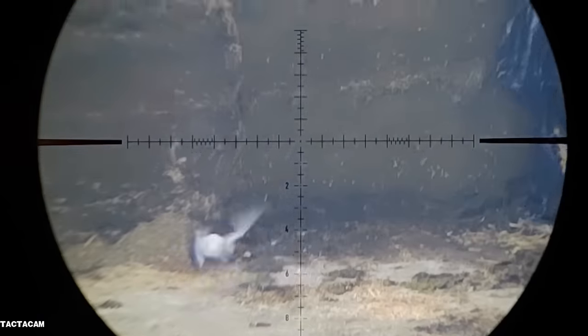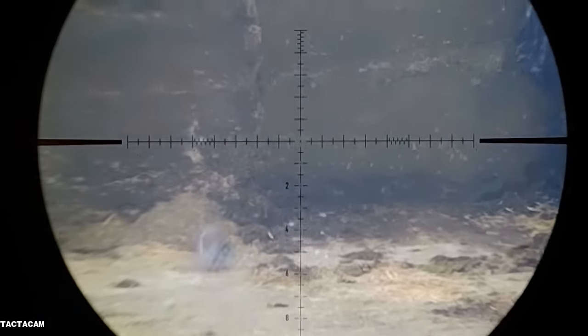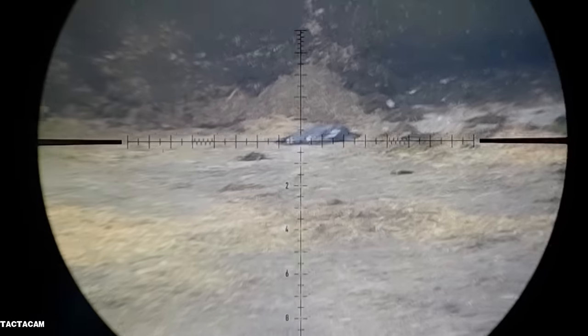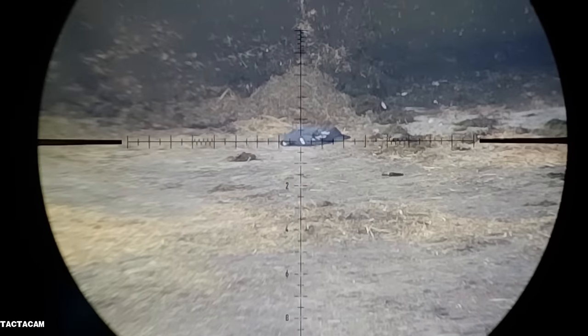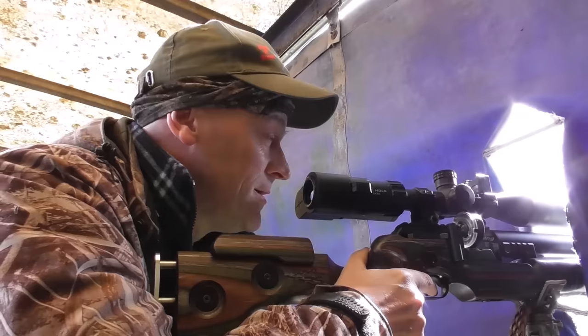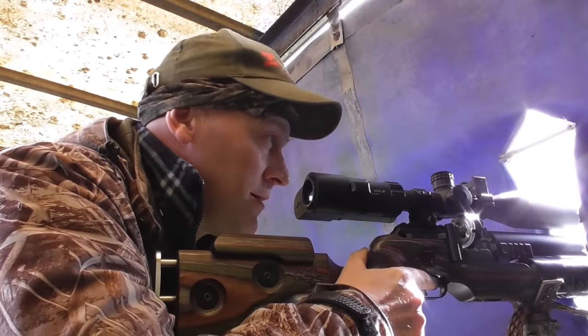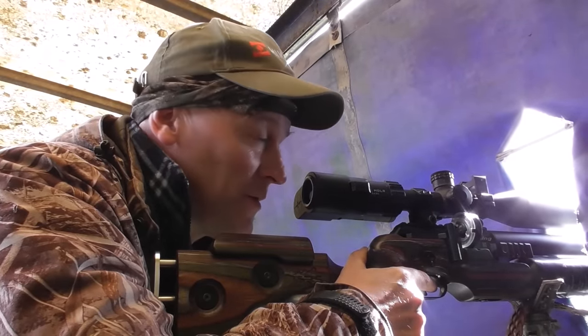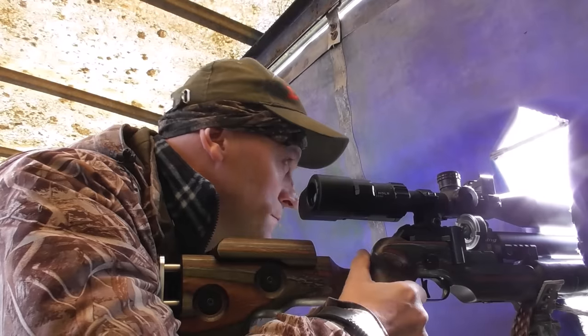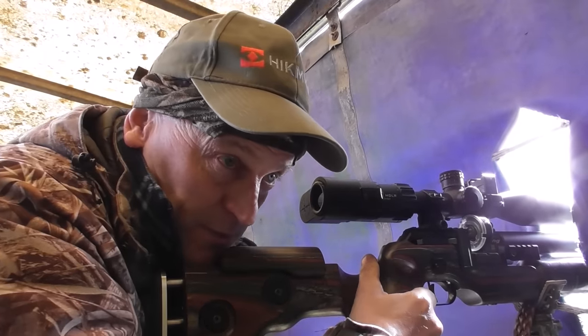This first shot was actually fatal, but even so, I still had to wait for the pigeon to stop flapping before I could take another. I gave it another shot but to be honest I didn't need it — I did just in case. Two magpies just landed.